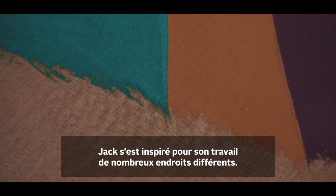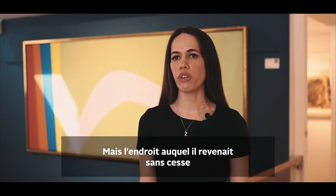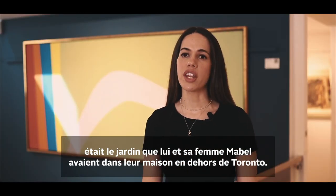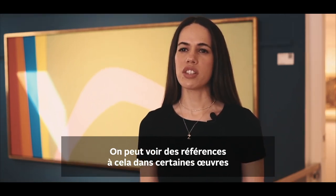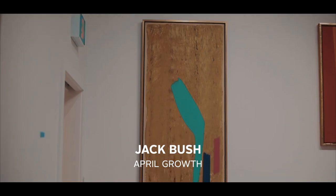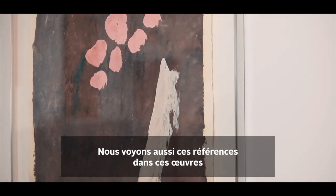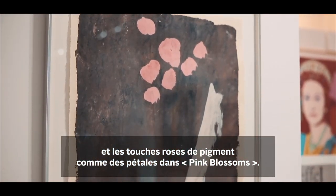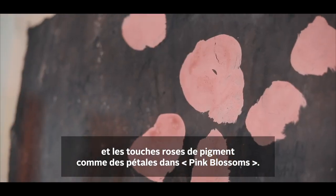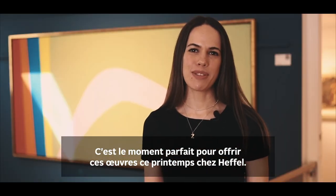Jack drew inspiration for his works from many different places, but one place he went back to over and over again was the garden that he and his wife Mabel kept in their home outside of Toronto. We can hear and see those references in certain works such as April Growth and Pink Blossoms — with the green leaves stretching up in April Growth and the pink dabs of pigment like flower petals in Pink Blossoms. The timing couldn't be more perfect for these works this spring at Heffel.